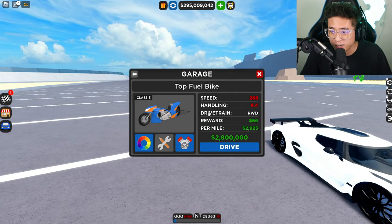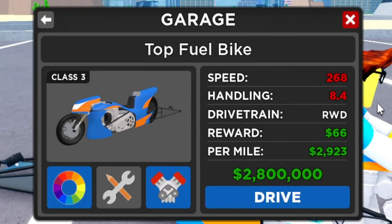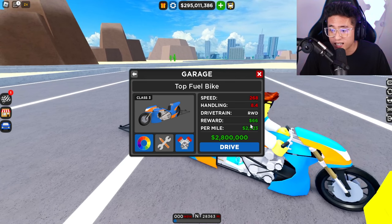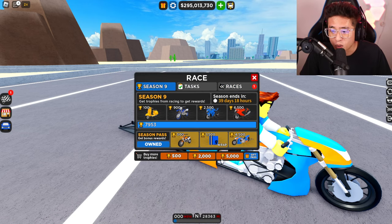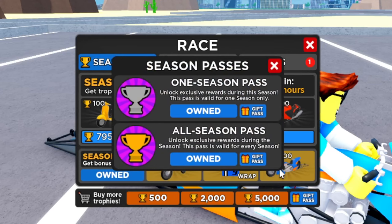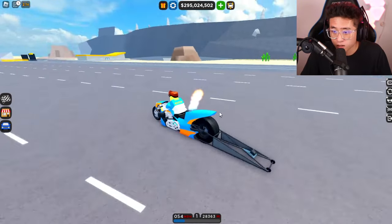Let's check out the stats. You can see it goes 268 miles an hour with a handling of 8.4, rear wheel drive. It's worth 2.8 million dollars, but we got it from the season pass for 4,500 trophies. If you guys want me to give away a season pass, go ahead and comment down below and I will do just that.